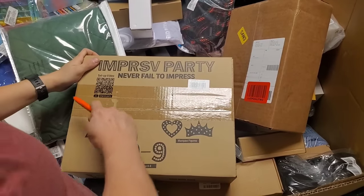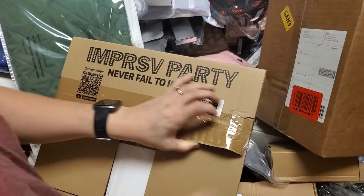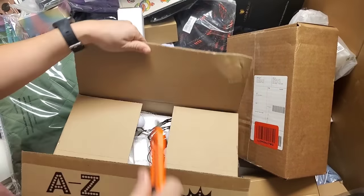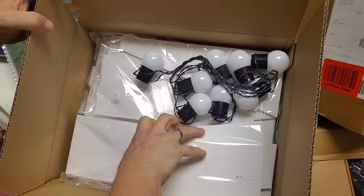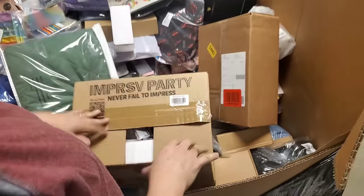Impressive party — never fail to impress. It's got party lights and party accessories — you make your own light kit, it's a light box basically. That's cool.